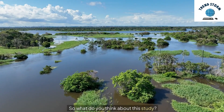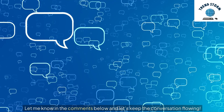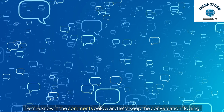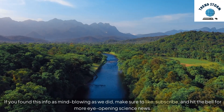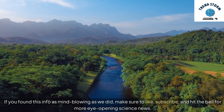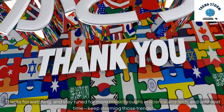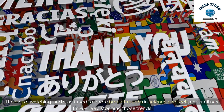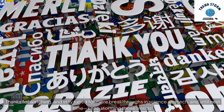So what do you think about this study? Let me know in the comments below and let's keep the conversation flowing. If you found this info as mind-blowing as we did, make sure to like, subscribe, and hit the bell for more eye-opening science news. Thanks for watching, and stay tuned for more breakthroughs in science and tech. Until next time, keep storming those trends.